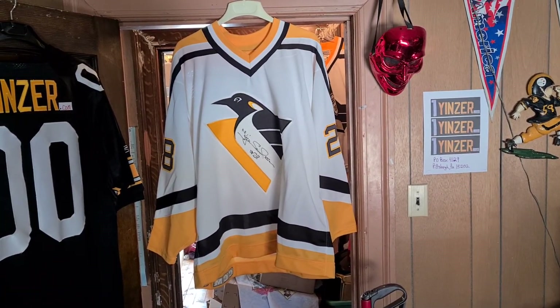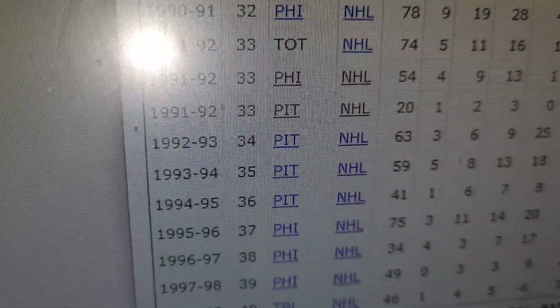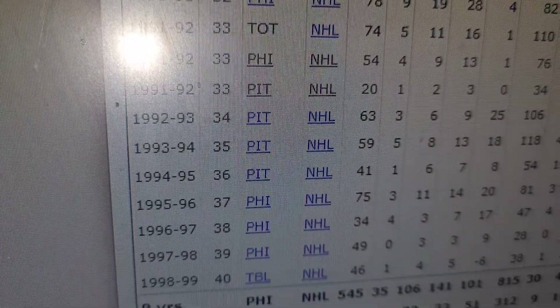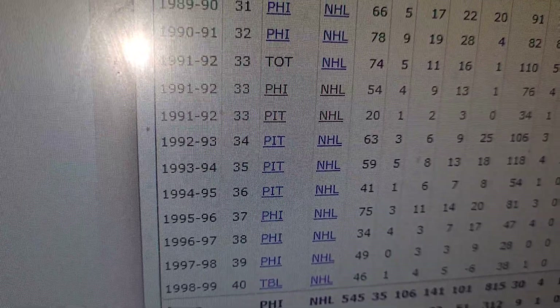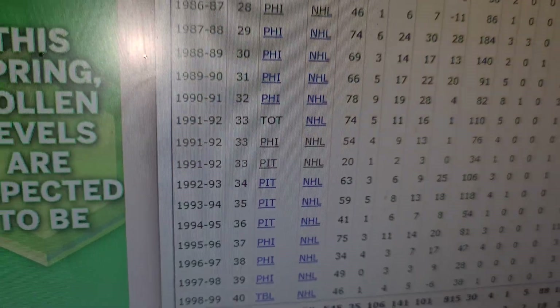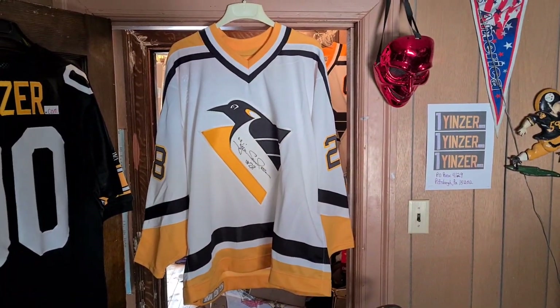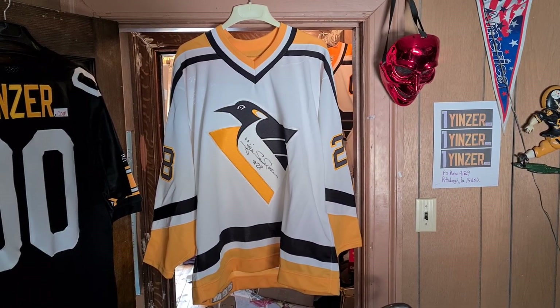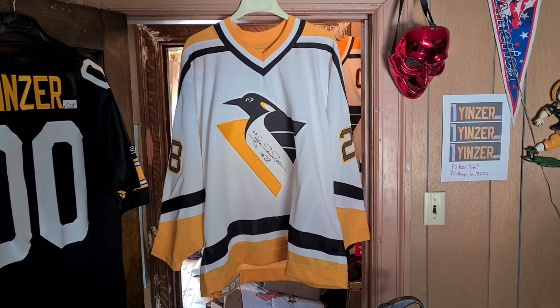This jersey came out in 92-93, right after their championship. So there you have it — Pittsburgh Penguins, pick a year: 1992 through 1996. I don't think he was here until 96. Right there — 94-95. So it's going to be 92 through 95.